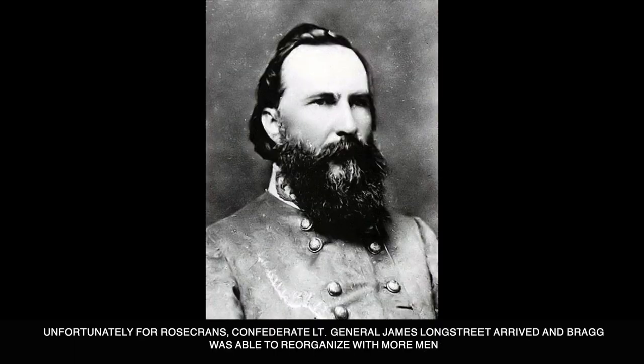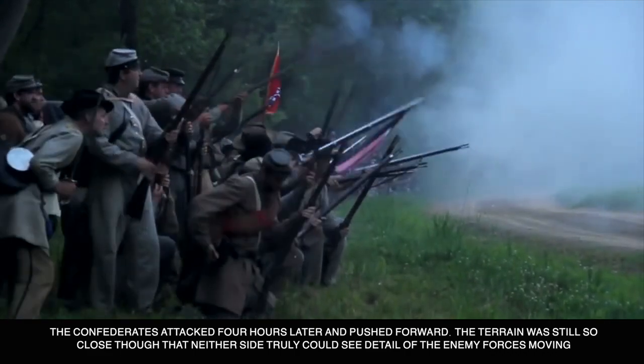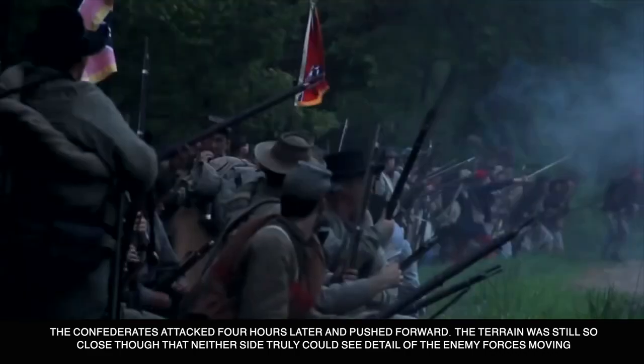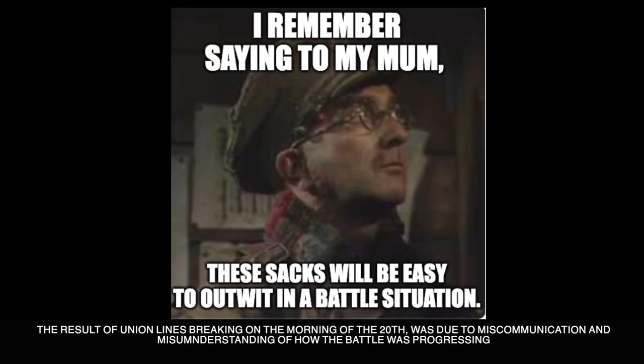Unfortunately for Rosecrans, Confederate Lieutenant General James Longstreet arrived and Bragg was able to reorganize himself with more men. The Confederates attacked four hours later and pushed forward. The terrain was still so close that neither side could truly see the detail of the enemy forces moving against them. The result of the Union lines breaking in the morning of the 20th was due to miscommunication and a misunderstanding of how the battle was progressing.